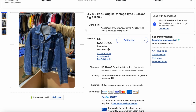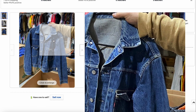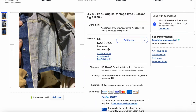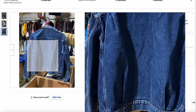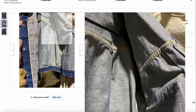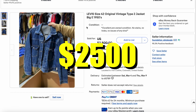Then we have another Type 2. This one was substantially better conditioned than mine — beautiful, deep blue. I don't see any particular defects or nicks or wear. This is a beautiful Type 2. They only used three pictures, which probably would have helped to give a few more, but they got pretty close to what they were asking for. They got $2,500 for this Type 2 denim jacket.